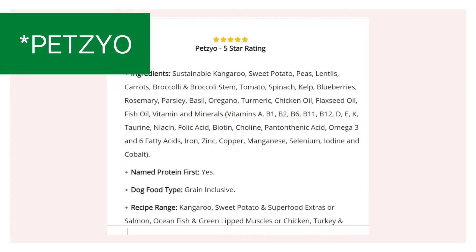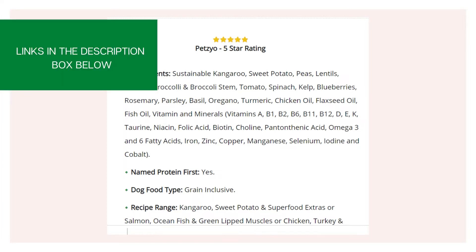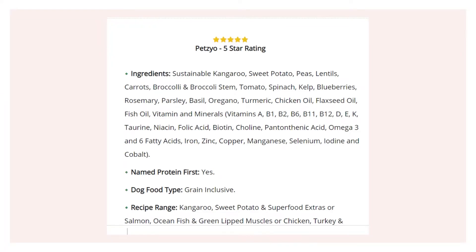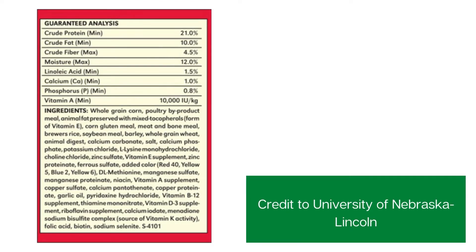In the case of our favorite Pettico, it is sustainable kangaroo. Kangaroo meat has many benefits — definitely check out our article all about kangaroo meat in the description below. That is the first named protein, meaning that most of the kibble is made from sustainable kangaroo. That's fantastic. If we compare with the bad pet food label, the first ingredient is whole grain corn, which is not what you want to see as the predominant highest-concentration ingredient in dog food. Very cheap dog foods will often be mostly filler, and this is a good example.